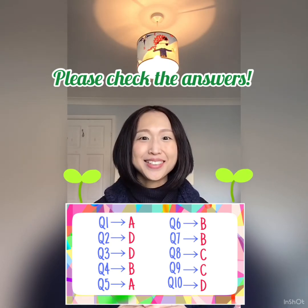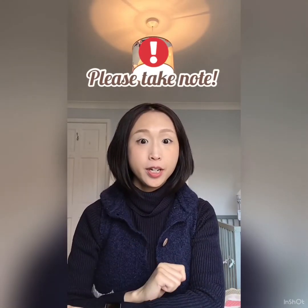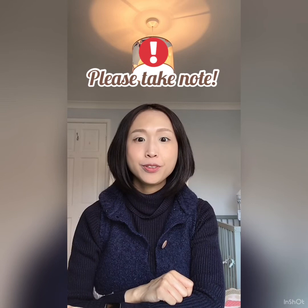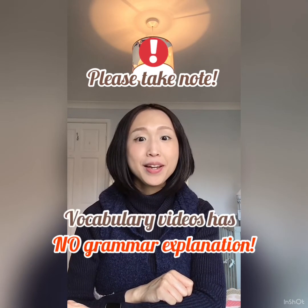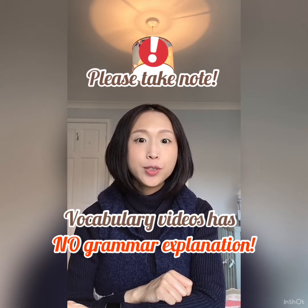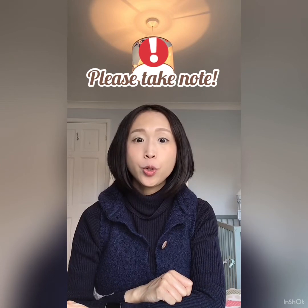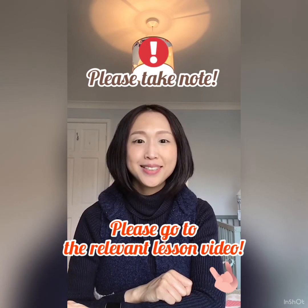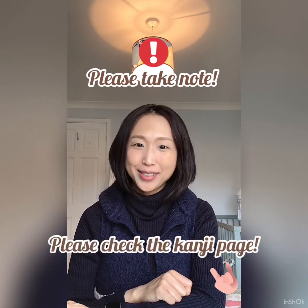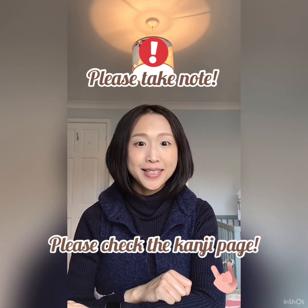Please take note that our vocabulary videos don't include grammar explanations. So, for example, to learn how to use such adjectives in a sentence, you should go to the relevant lesson video. Also, we have a kanji page for adjectives. If you are interested, please visit the page.